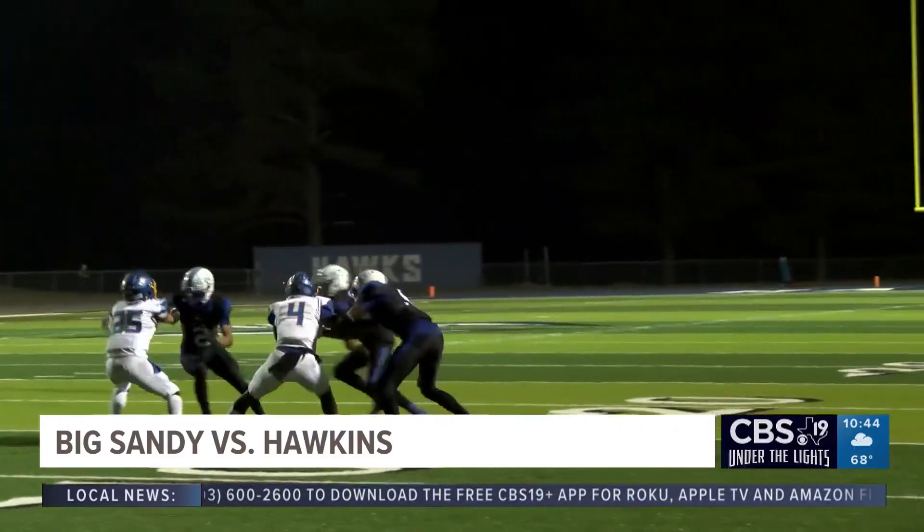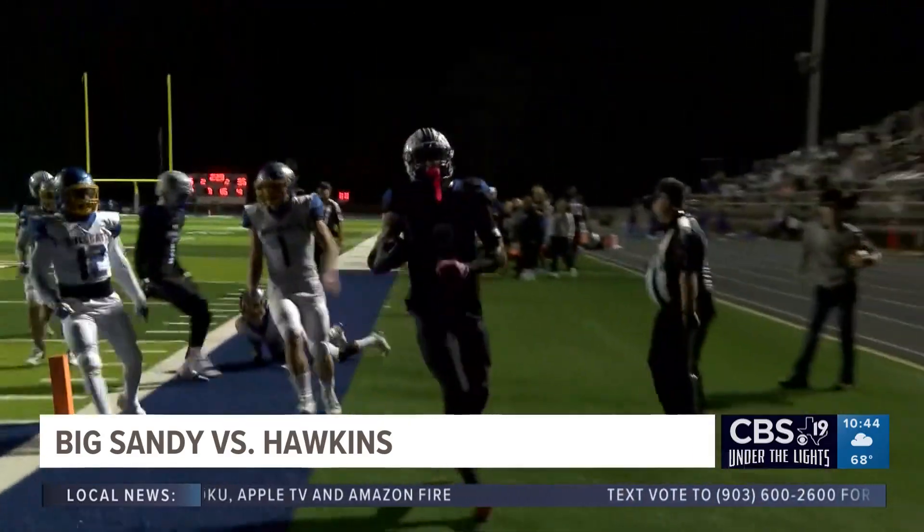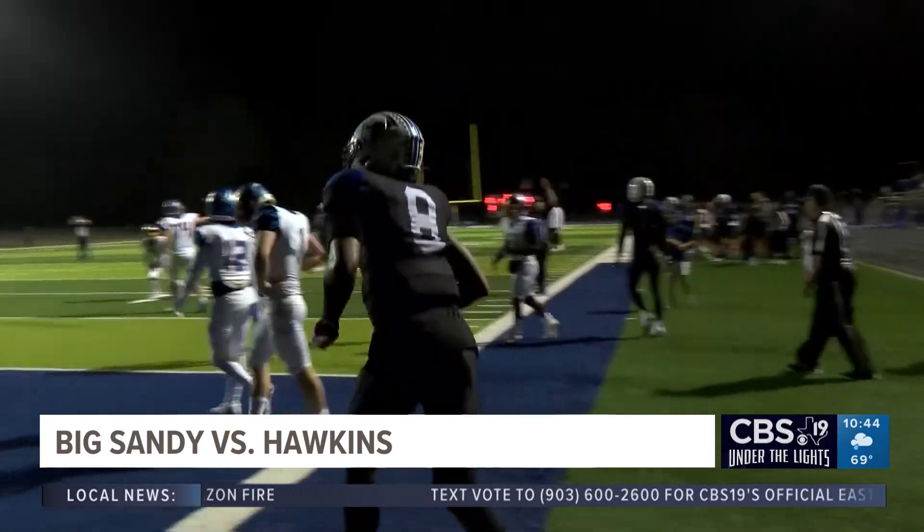Hawkins' backup quarterback Brody Warren passes to Braden Givens, who will get some blocks to get the first down. That's a nice play right there.